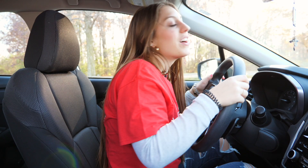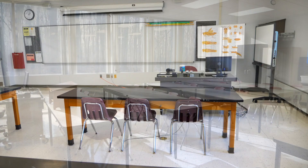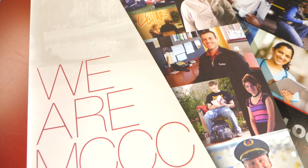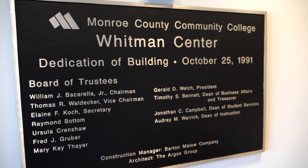For the last stop on our tour we're going to head about 18 miles south to Temperance, home of the Whitman Center. This location allows those in southern Monroe County and northern Toledo to save time by taking some classes closer to home. The Whitman Center offers a wide range of credit courses applicable towards an associate degree as well as many lifelong learning classes. Most of the student services available at the main campus are also available at the Whitman Center including placement testing, academic advising, and career counseling. The staff is available to provide the services that MCCC students need throughout their educational experience.